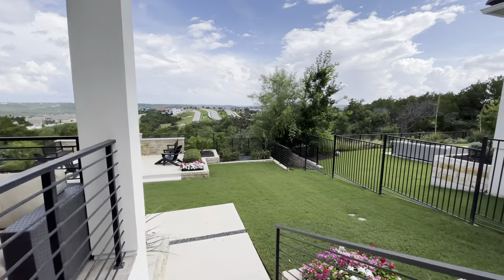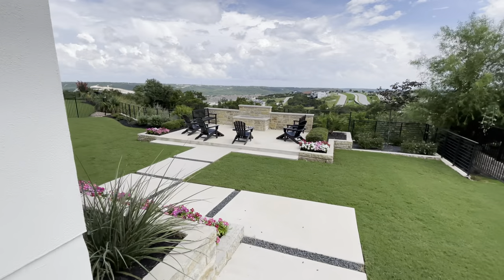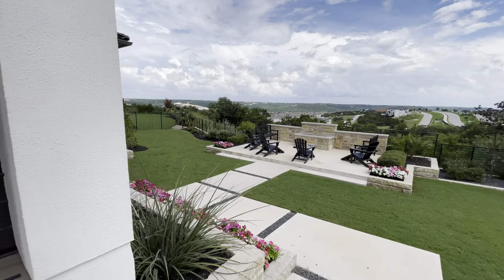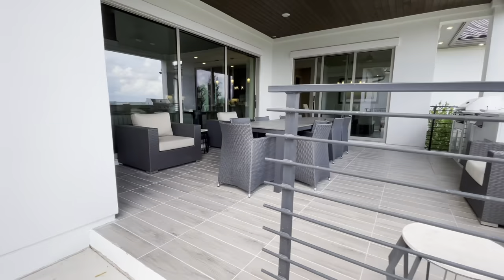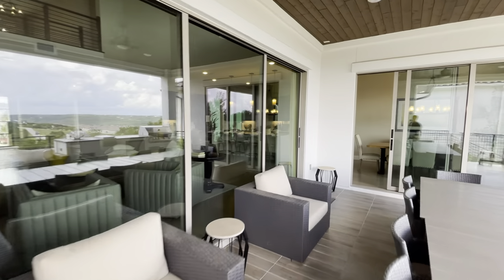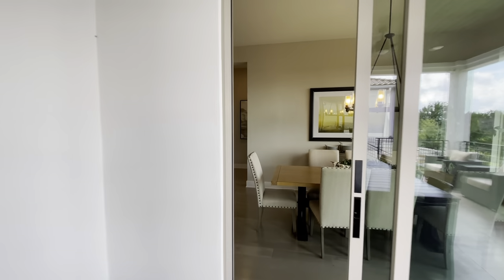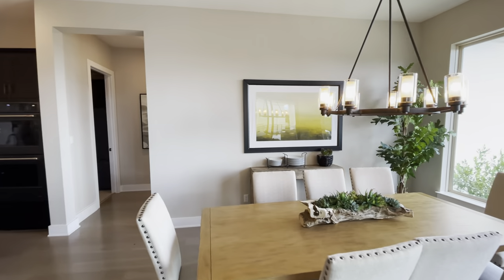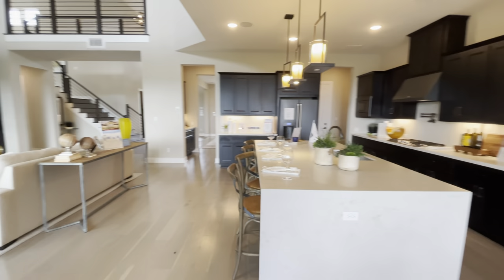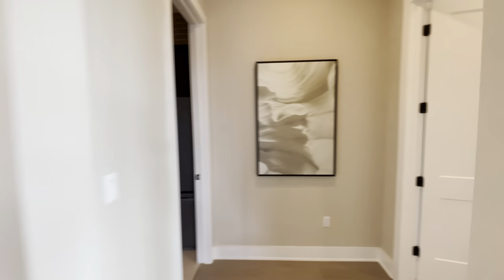There are so many model homes, I can't wait to tour them all — it's going to be awesome. Hold on tight, be sure to subscribe, tell your abuelas and abuelos to subscribe as well. This is probably like my eighth model home I've toured today, so I hope you guys are enjoying these videos.